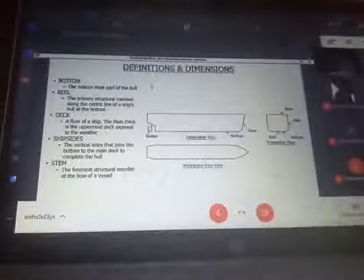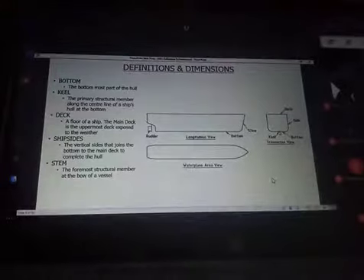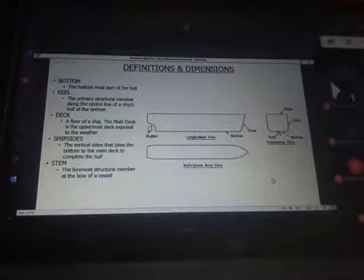Now we see the bottom — the lowest part of the hull. We already mentioned it when looking at the double bottom. Then the keel: the primary structural member along the center line of a ship's hull at the bottom. Right here on the center at the bottom, that structural member is referred to as the keel. The keel is at the bottom, but it is a specific structural member.